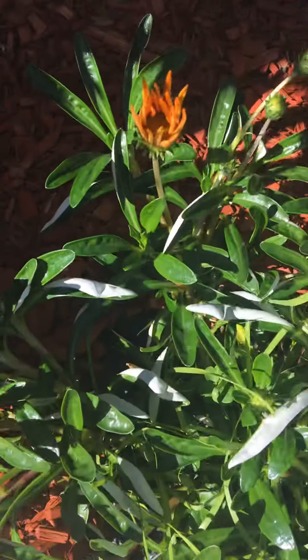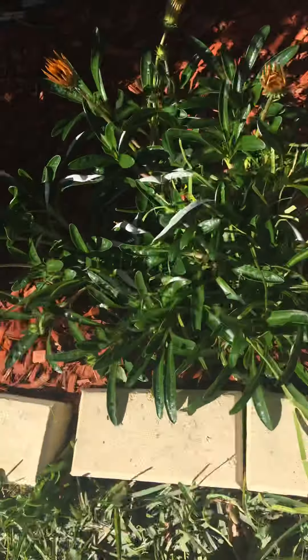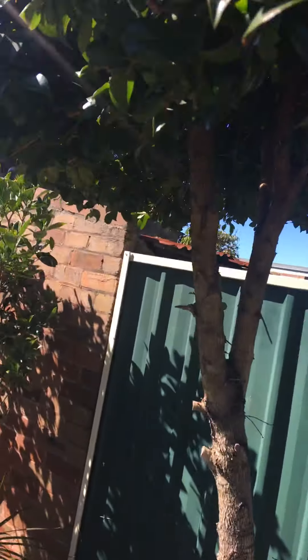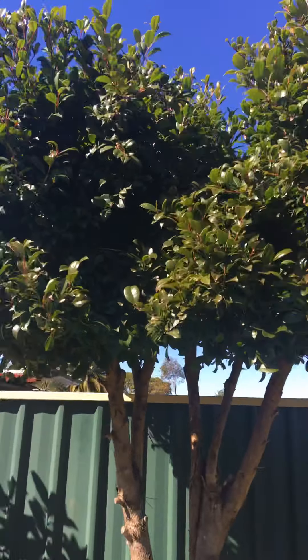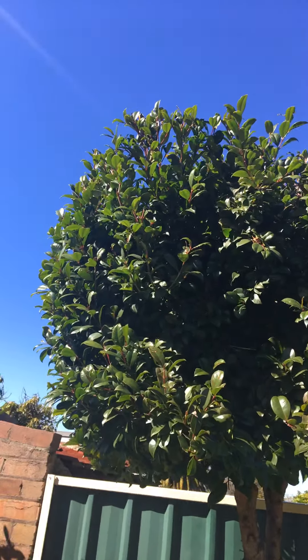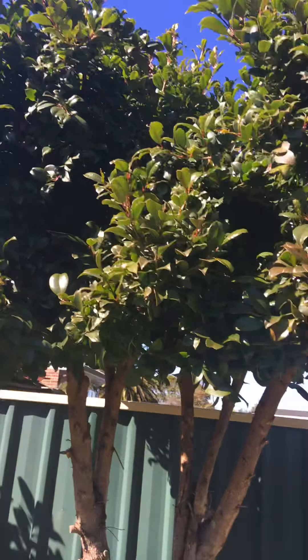Oh look at this - this might be the osteospermum, but I remember it's closing up. The lily pilly - the glorious lily pilly! This is the lily pilly and it's pretty edible. There are lots of berries in here, but this one is too strong so we can't see it clearly.